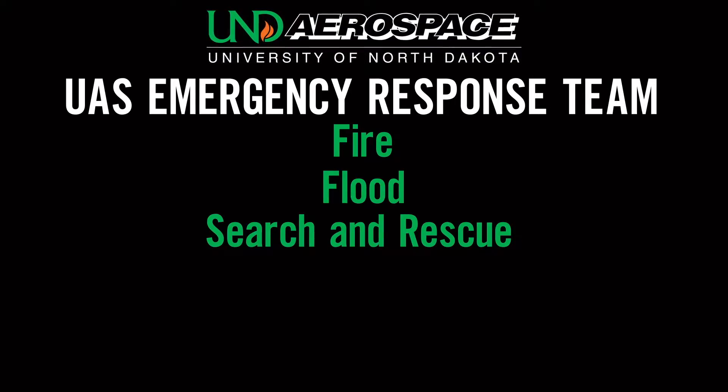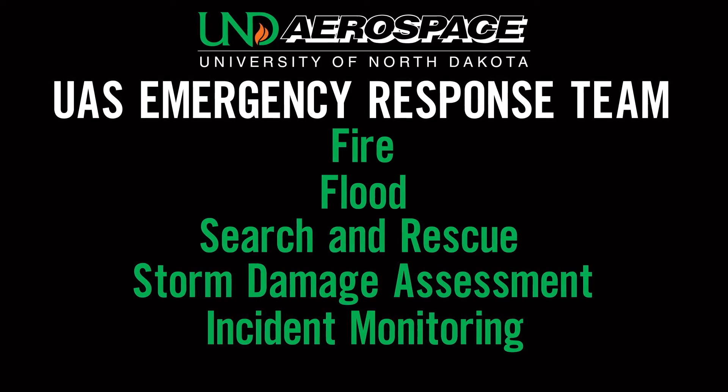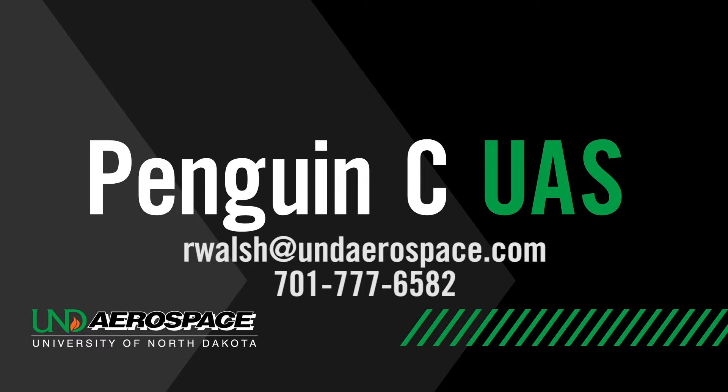To learn more about UND's Penguin C unmanned aircraft, follow the contact information on your screen now.